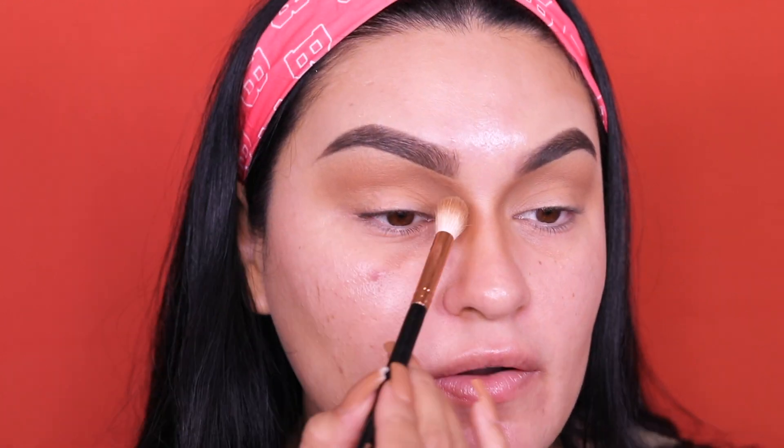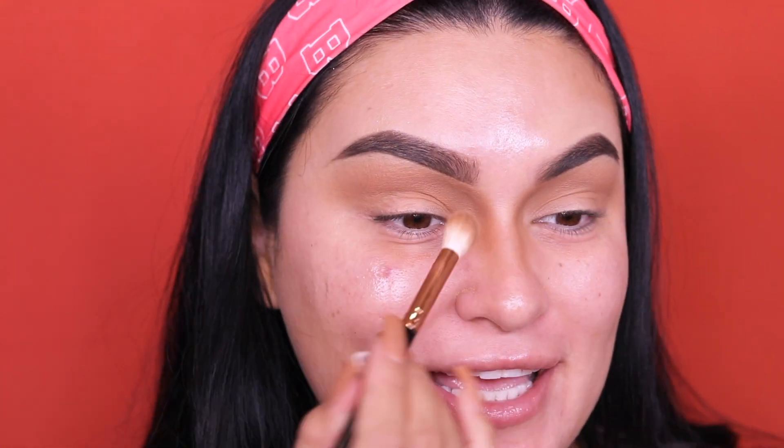I'm going back to the Fit Me Maybelline bronzer, still using the same brush, to buff out the edges and apply towards the brow bone. I want this look to be on the matte side, so I'm skipping a highlight on the brow bone — but you can go in with highlighter or a glittery eyeshadow if you prefer. As I always mention, you can do whatever floats your boat and make it your own.